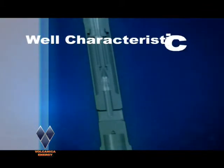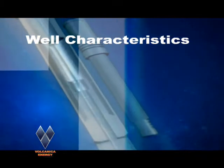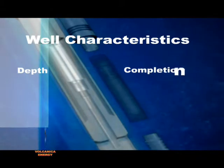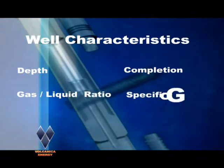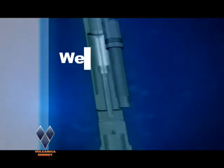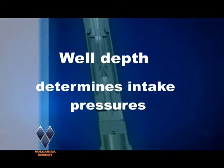To design the right system and create a simulation, the following distinguishing well factors are taken into consideration: depth, completion, gas-liquid ratio, specific gravity, water cut, and temperature. Greater well depths require higher pump intake pressures for efficient production.